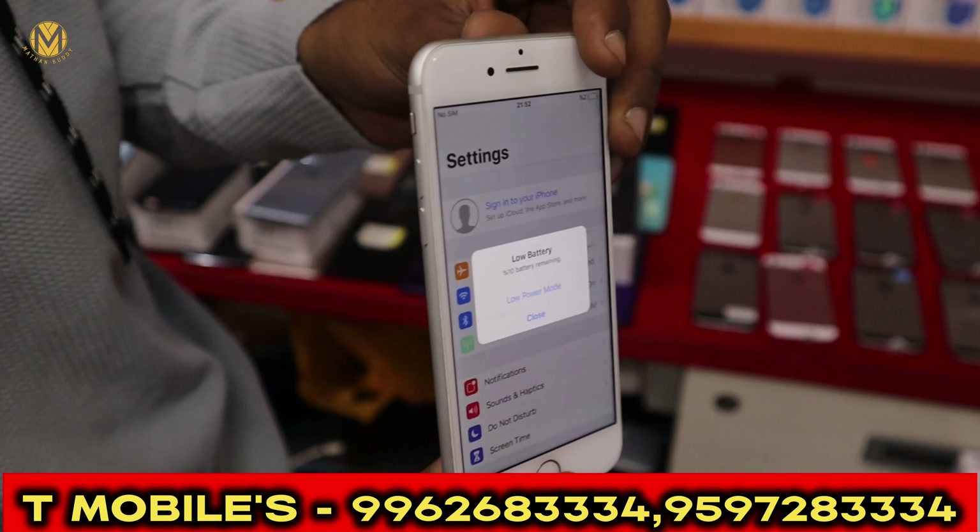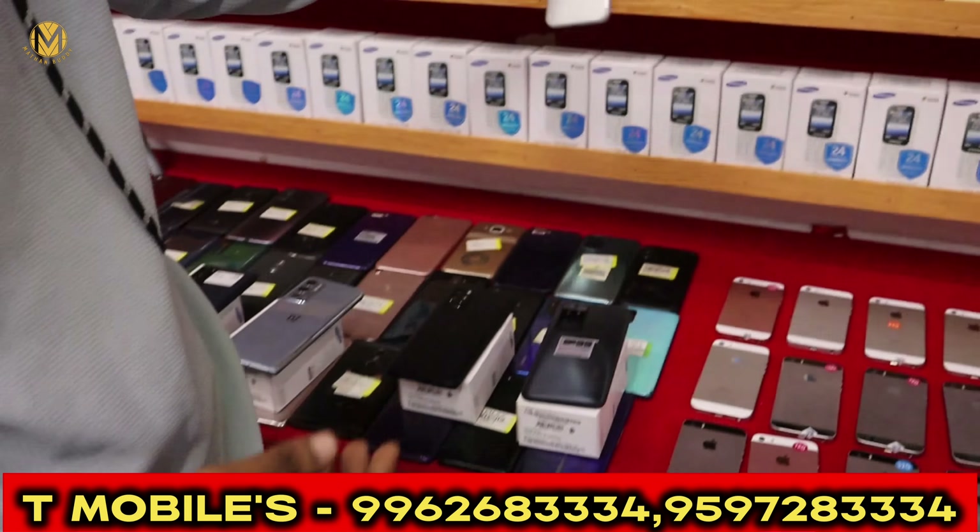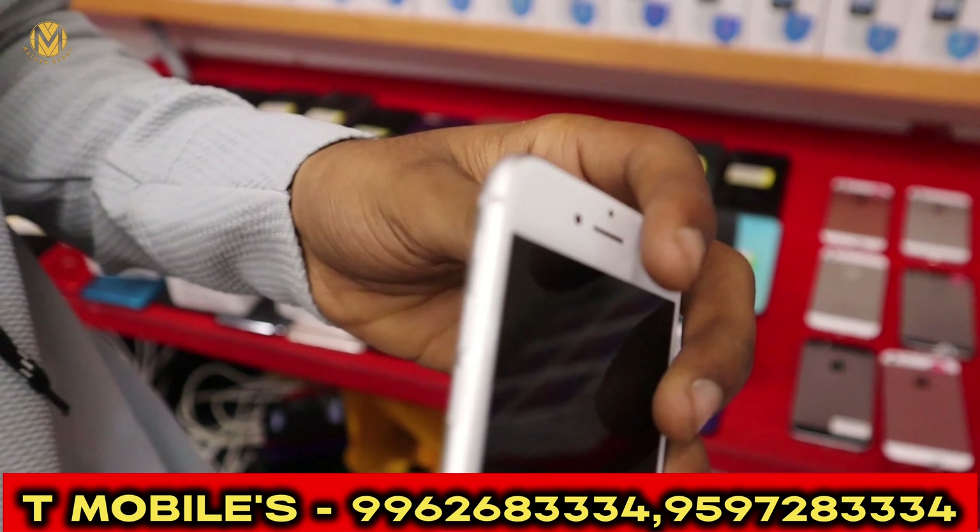It's a battery health. Any battery health? This phone has 85% battery health in brand new shape. Then you can use the iPhone 8 with 256GB.